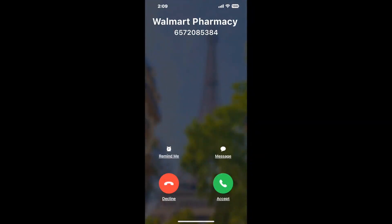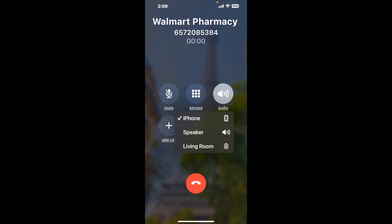It dials the number and stays on hold for you while it waits for an agent to take the call. When it detects an agent, it'll send the call to your phone. Here is Claimer sending me a callback from Walmart Pharmacy Anaheim CA with an actual agent on the line. It is a paid version, but it definitely works — you can see a lot of reviews with a quick Google search. Let me know in the comments how it worked for you.